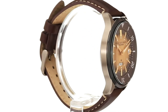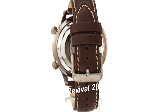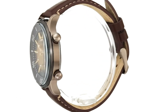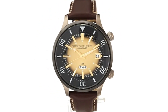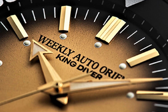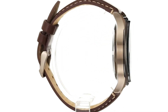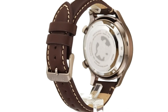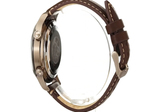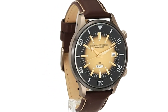Number 6: Orient King Diver Revival, 200MRAAA0D0. A great piece with classic and beautiful proportions. Dial window material type mineral, display type analog, clasp buckle. Case material stainless steel, case diameter 43.8 millimeters, case thickness 14 millimeters. Band material leather, men's standard, band width 20 millimeters, band color brown, dial color gold, bezel material stainless steel.